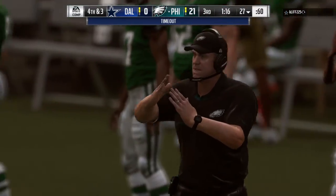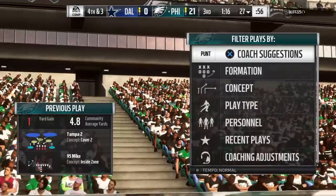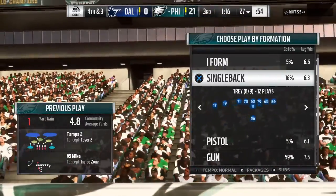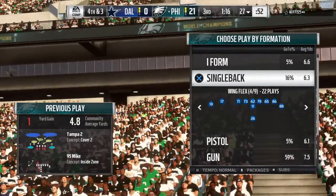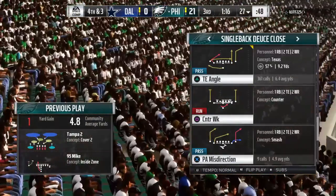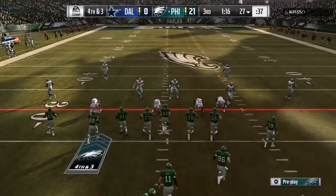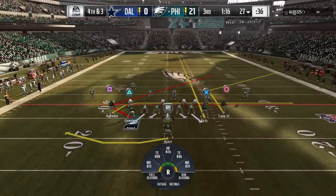The Eagles send out their punter now. Now the offense is going to use the first of their timeouts — that'll leave them with two remaining. But the offense is not leaving the field. They're going to stay out and go for it on fourth and three.